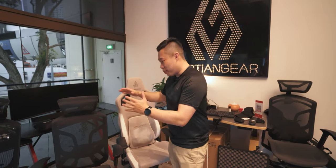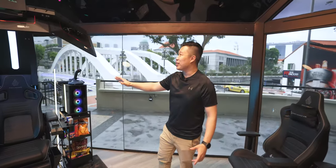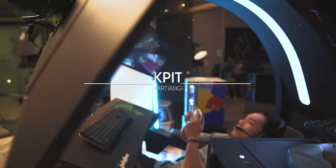Hey guys, so today we're here at Martian Gears. They're well known for their very comfortable gaming chairs as you can see around here. But that's not what we're going to talk about today. We're here to talk about their new release which is the Cockpit. This is their new gaming setup that's really meant for serious gamers out there.